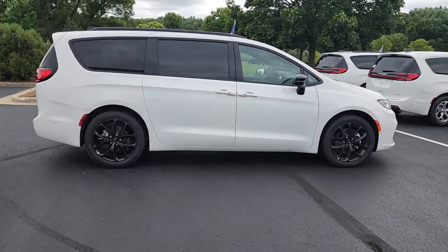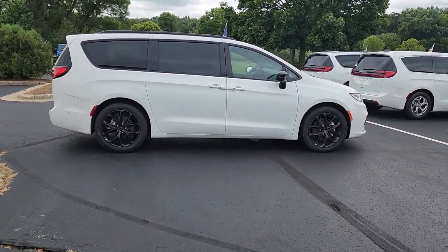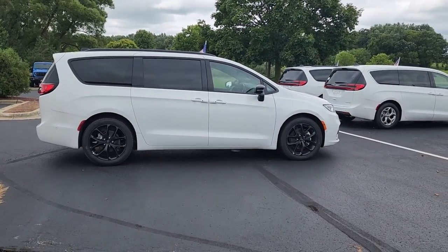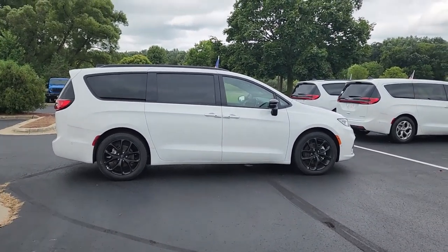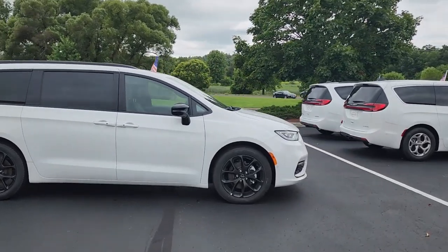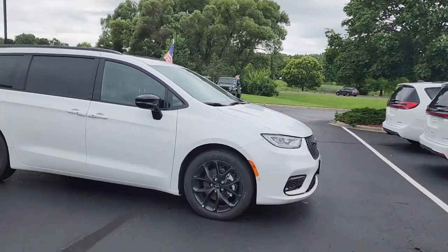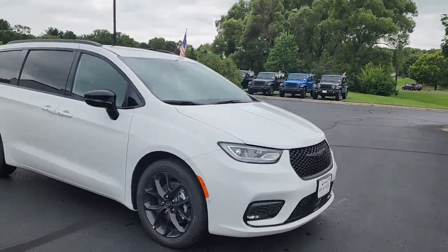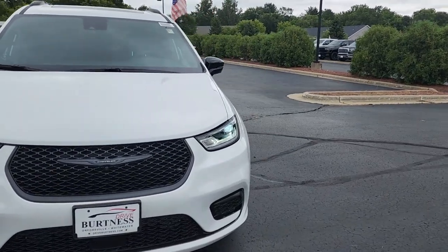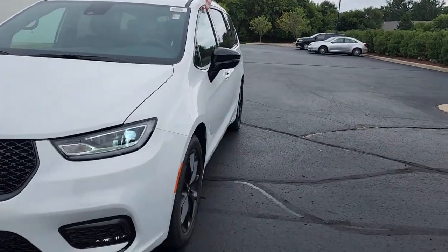Back up here so you can get a good look at it from the side. Very nice looking 2024 Chrysler Pacifica Touring Sport, and it's available. Stop by and see us at 1421 West Main Street, Whitewater, Wisconsin 53190, or give us a call at 262-473-8080.